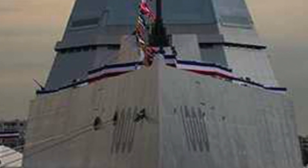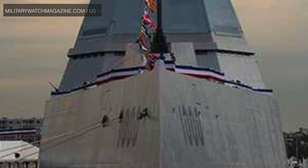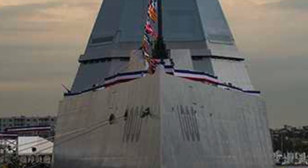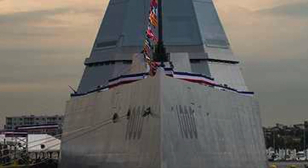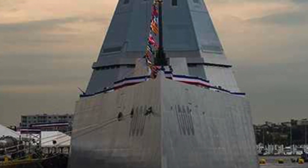The Zumwalt-class destroyer was designed as a multi-mission stealth ship with a focus on land attack. Initially, there was a plan to build 32 of them, and each warship was supposed to be fitted with two 155 mm advanced gun systems, each capable of engaging targets with precision-guided shells at ranges of up to 60 miles. During wartime, the ships were supposed to get close to enemy coastlines and target tactical assets, clearing the way for amphibious assault. However, the ship ran into technical difficulties and very high cost overruns, and the U.S. Navy ultimately curtailed the count from 32 to only 3.